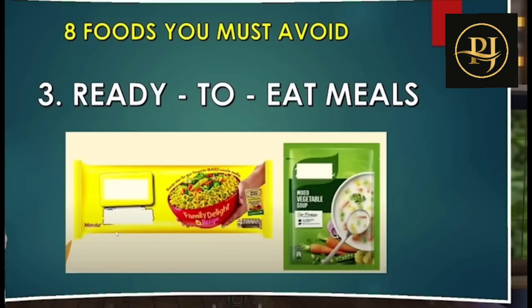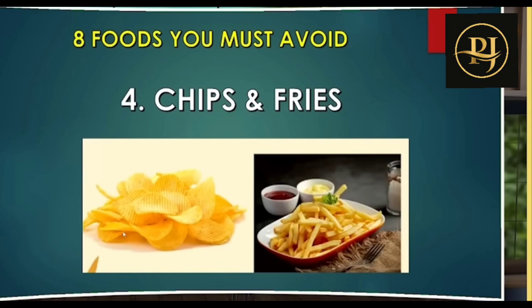Third one: ready-to-eat meals. If you want to eat instant idli or other instant meals, these are processed instant foods. Next one: chips and fries — these are heavily processed foods loaded with excess sugar and unhealthy ingredients.